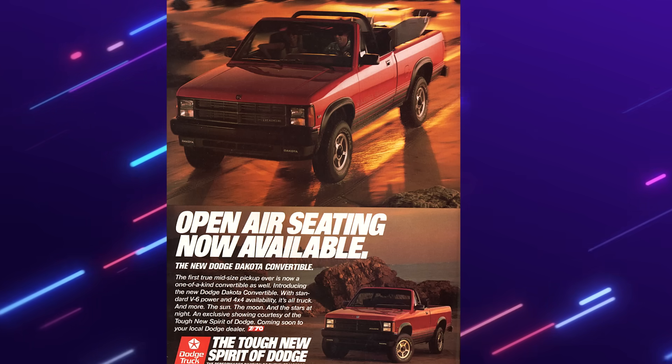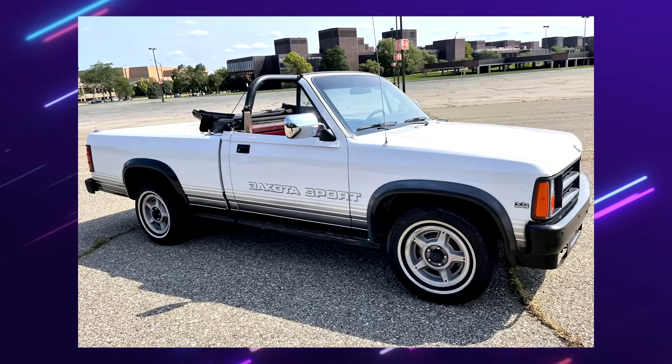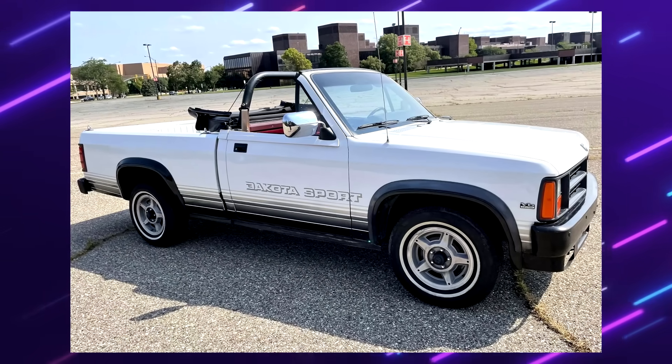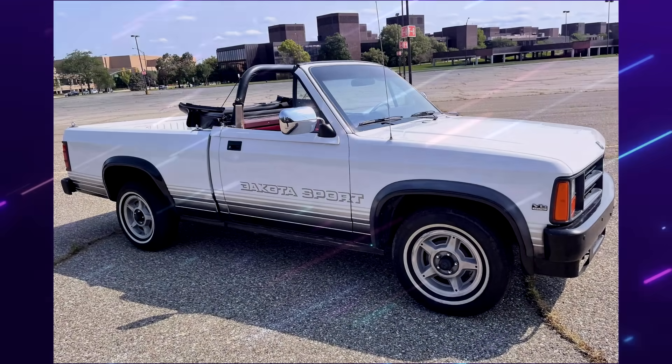The brochure that advertised this truck says: 'It's all truck, and more. The sun, the moon, and the stars at night.' I don't hate it, but I don't like it. If I was alive when this truck first came out, I would think it's horrific, but I see it as oddly unique in today's world.